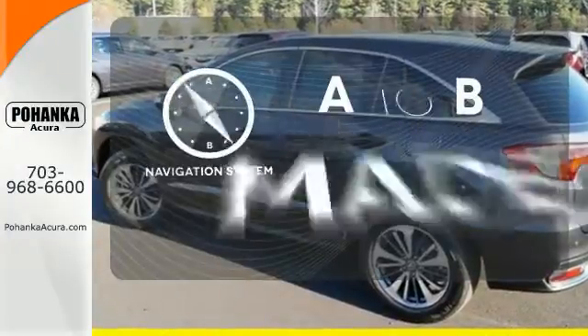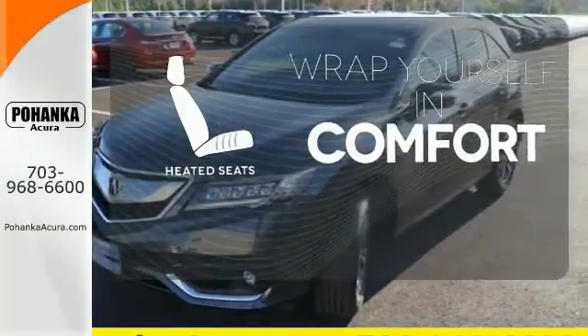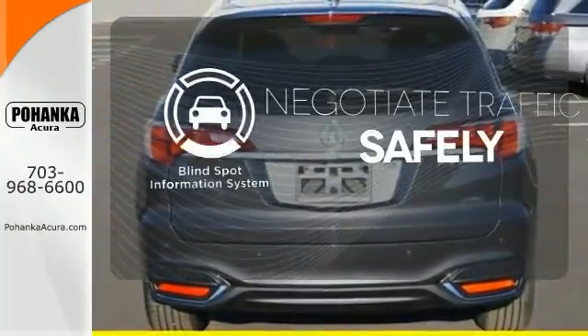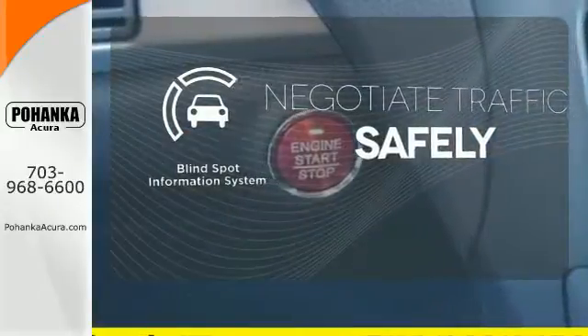Never feel lost again with the navigation system. Ward off the chills with heated seats. Safety comes from being aware of your surroundings, and for that, the blind spot indicator can't be beat.